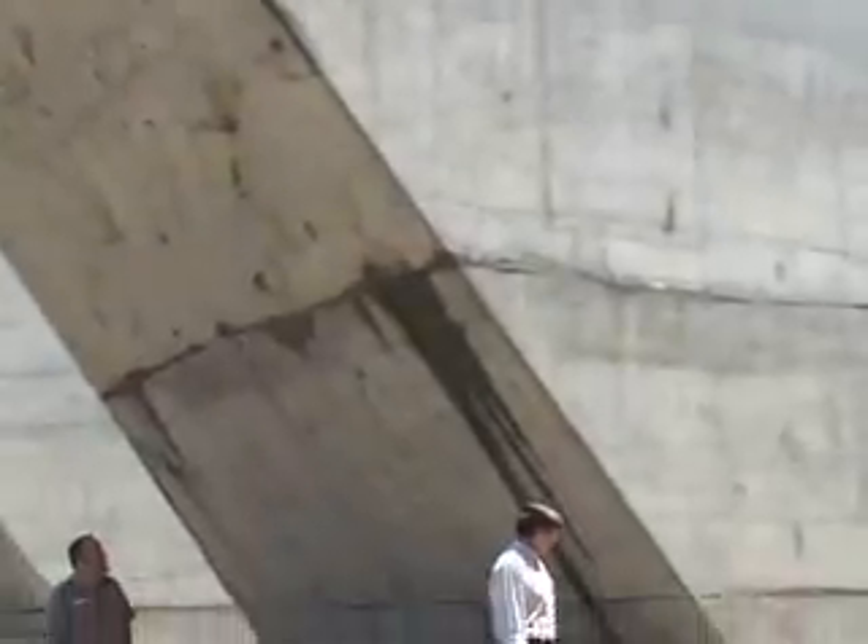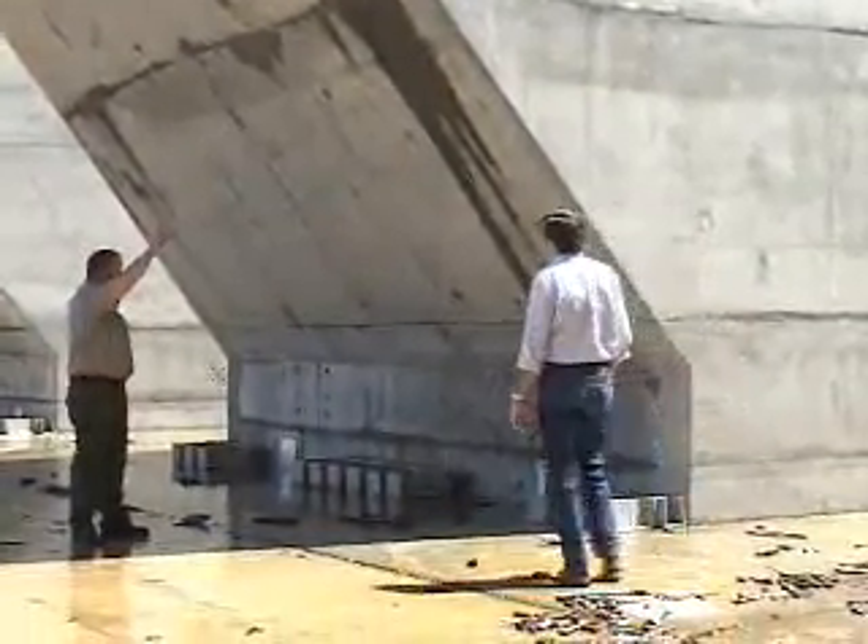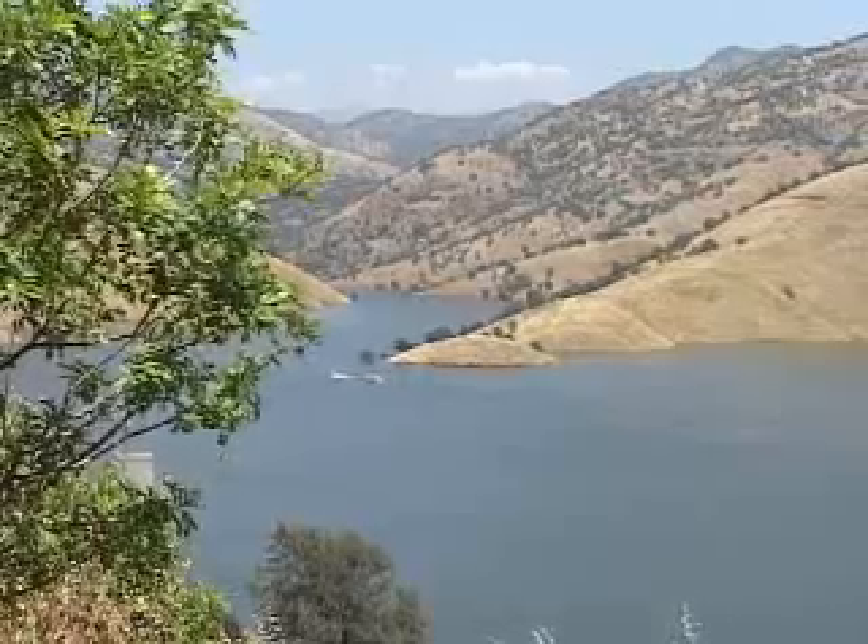What we're heading towards, I believe, is more of this type of retrofit, where existing dams can be enlarged to increase not only the flood protection, but provide more irrigation and municipal water for the people that are going to need it.